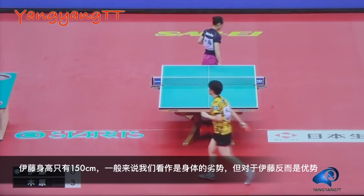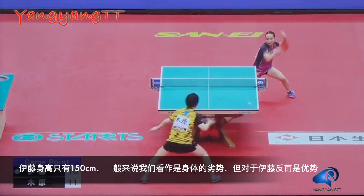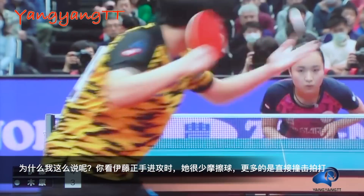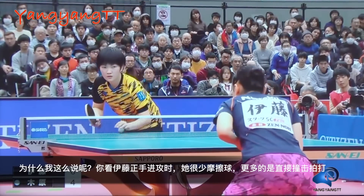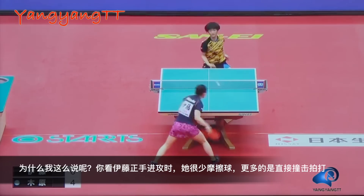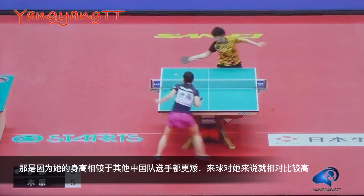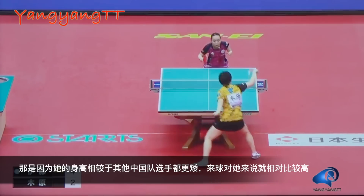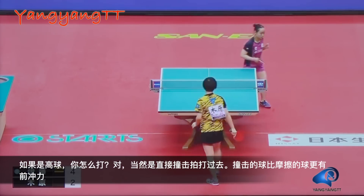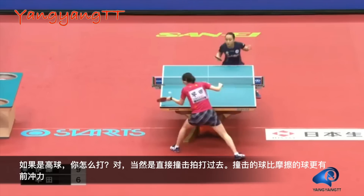Mima's height is only 4 feet 11 inches. Mostly we see this as a disadvantage in table tennis, but for Mima it's actually an advantage. By watching Mima's forehand, you could notice that she rarely spins or brushes the ball — instead she hits it more often. Because she is shorter compared to all the Chinese players, the incoming ball is considered relatively high to her. So what do you do with a high ball? You smash it. And a smash is faster and sometimes more powerful than a topspin.